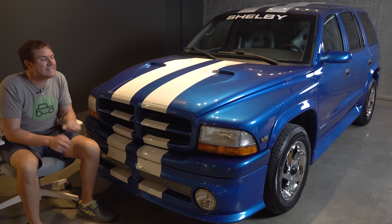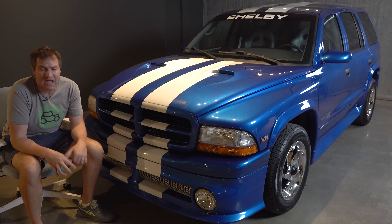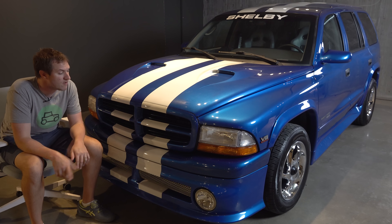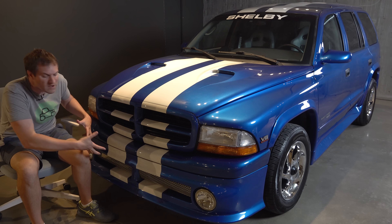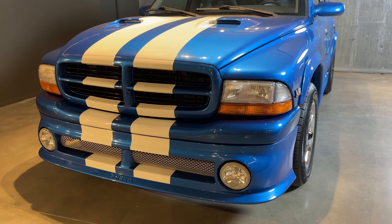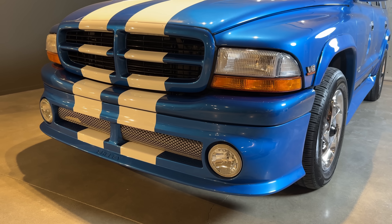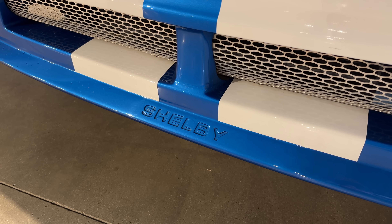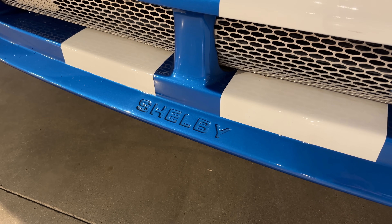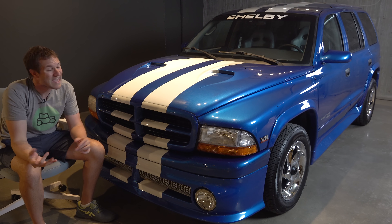The upgrades to this car were surprisingly significant for a high-performance version with only a 300-unit production run. Up front you can see the changes over the standard car: a front lip spoiler body kit that sits much lower than the regular Durango, a mesh front grille, fog lights at each corner, and the word 'Shelby' imprinted at the very bottom center of the body kit. It transformed the look at the front of the Durango.